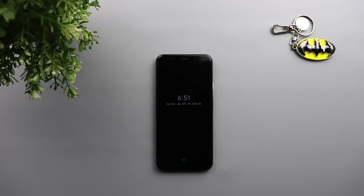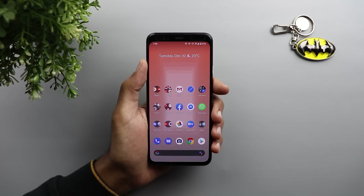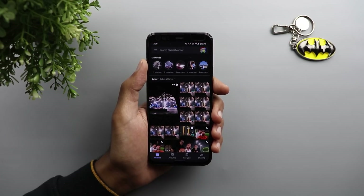When I approach my phone, the always-on display now shows me the clock and the weather, and if I have any notifications they will show up as well.